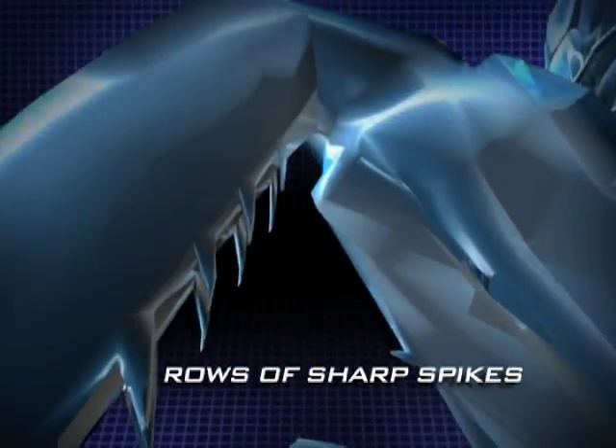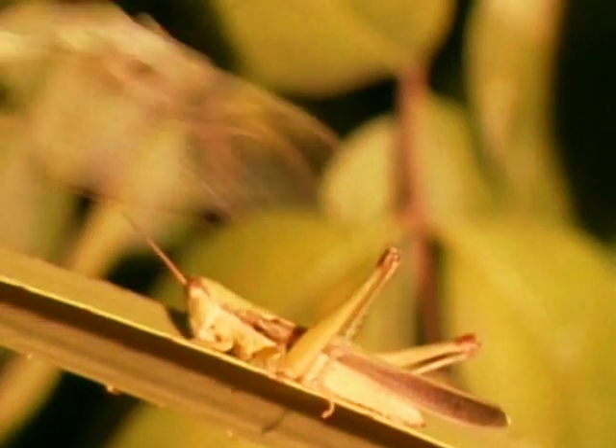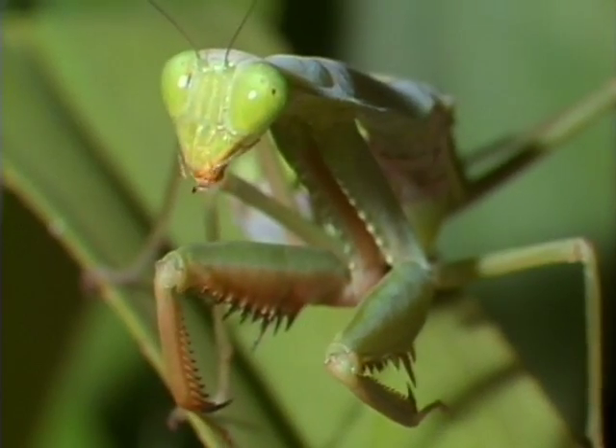Rows of sharp spikes ready to spear its prey. The mantis lashes out with its front legs at unbelievable speed, unleashing a forceful strike with their hooks in only 1/20th of a second — twice as fast as a blink of an eye.